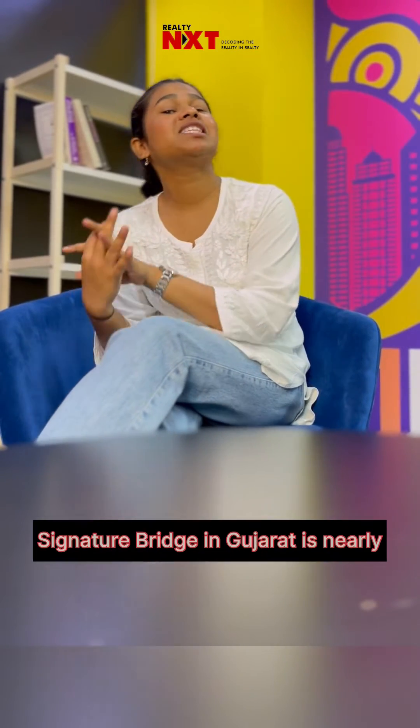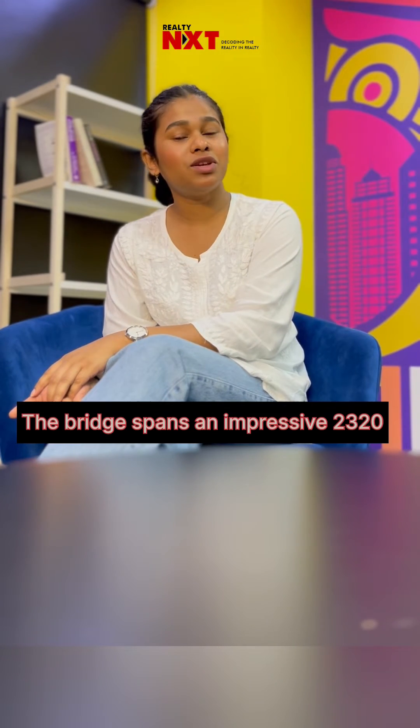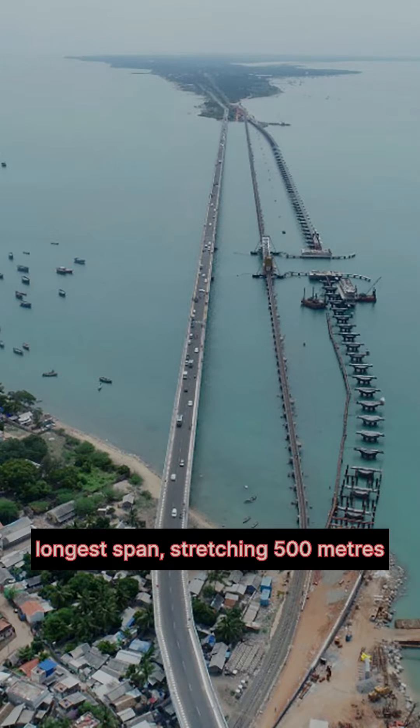This bridge is a signature bridge in Gujarat, nearly complete at 92% construction. It spans 2,320 meters with a striking 92-meter cable stay segment, and proudly holds the title of India's longest span, stretching 500 meters.